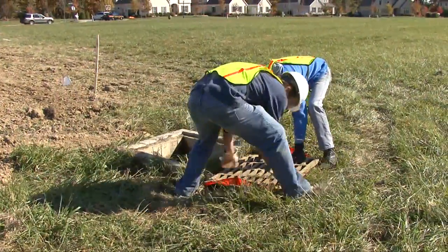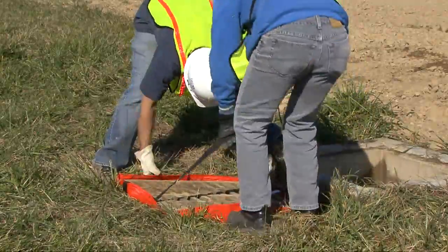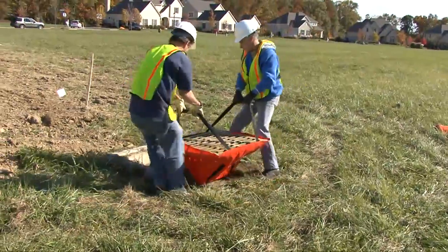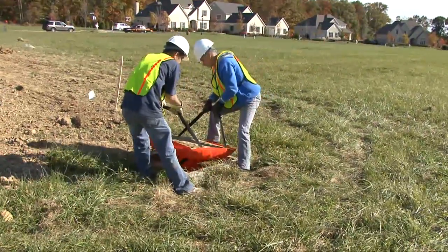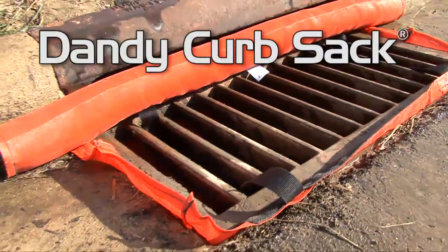And it comes at a price where you'll ask yourself, why are you using anything else? It's fabricated from a bright orange geotextile, and let me let you in on a secret — you don't need rebar. It has internal straps that cradle the grate for added support and security when installing and removing. It's available in three standard sizes to fit a variety of inlets across the country, and is available with our patented curb filtering technology we call the Dandy Curbsack.